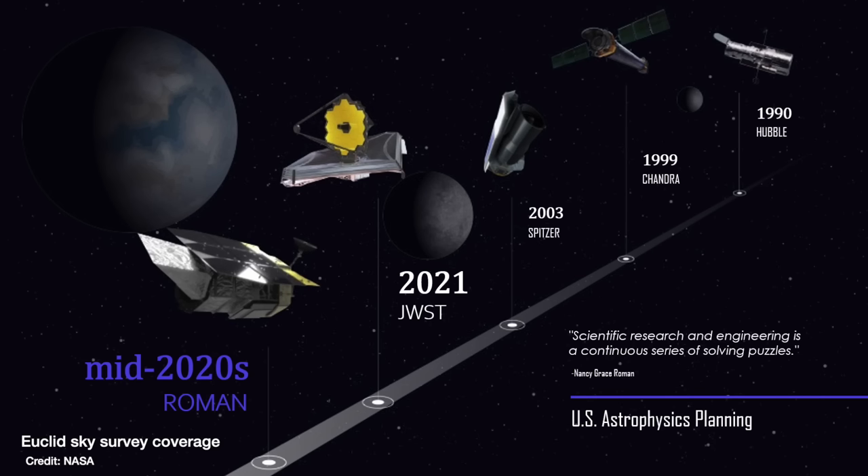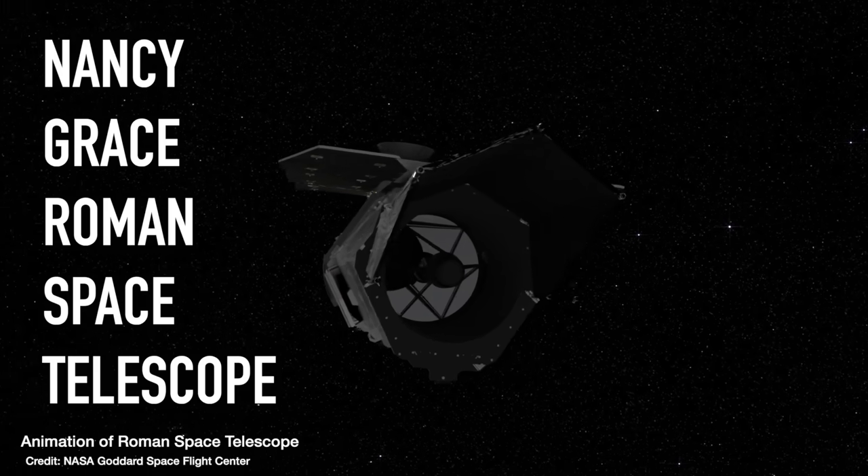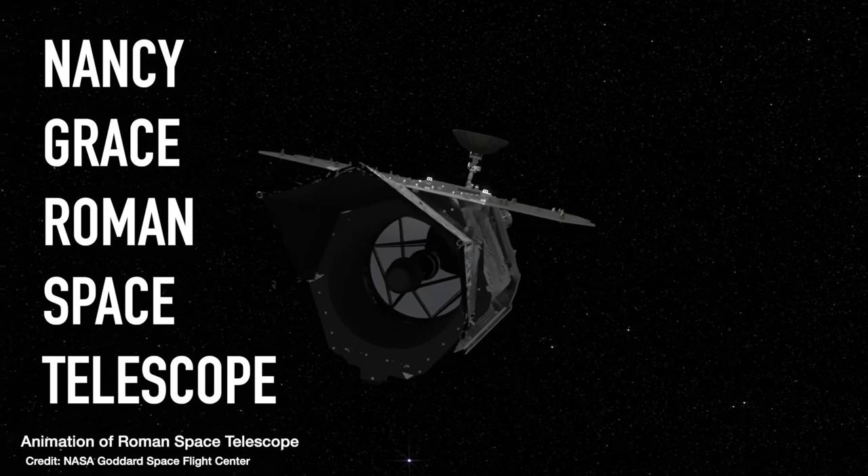So there you have it — NASA's next flagship mission is the Roman Space Telescope. Set to launch soon in 2026, it will transform our understanding of what's causing the accelerated expansion of the universe and directly image a possibly habitable exoplanet in our galaxy.